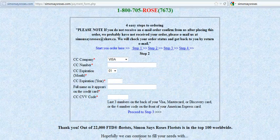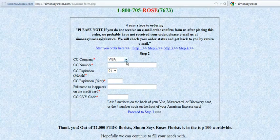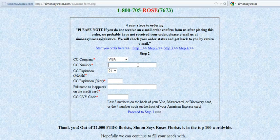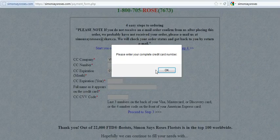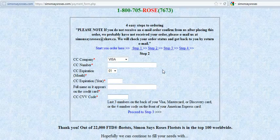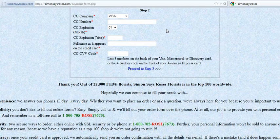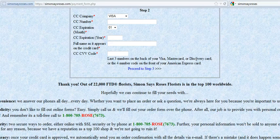Let's proceed to Step 2 — the credit card information. Dropping down on the menu, it defaults to Visa, but you have a choice of Visa, MasterCard, American Express, or Discover. You'll enter the credit card number, the expiration month and year, the name as it appears on the card, and what's called the CVV code — the last three digits on the back of your Visa, MasterCard, or Discover card, or the four-digit code on the front of your American Express card. We request that information to verify the card is not stolen and that you have physical possession of it.